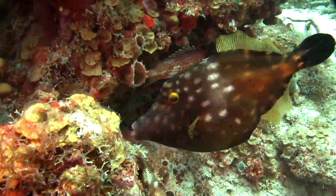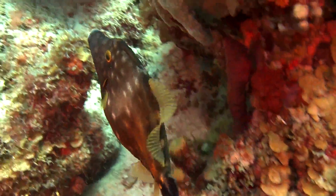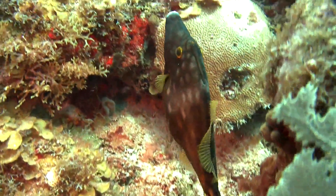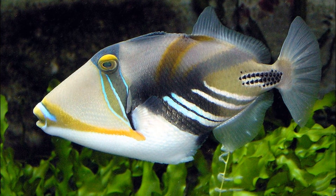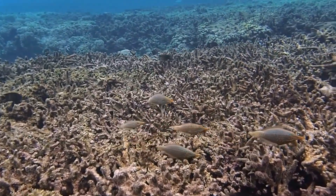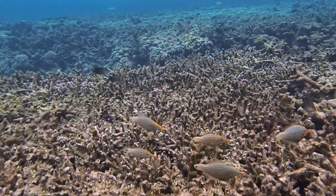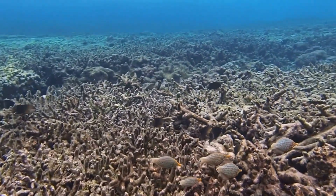Filefish are a family of eccentric marine fish that have a wide distribution in tropical and subtropical waters. They are closely related to triggerfish. Filefish primarily live near the seafloor around coral and rocky reefs, or on sand and mud bottoms and seagrass beds.